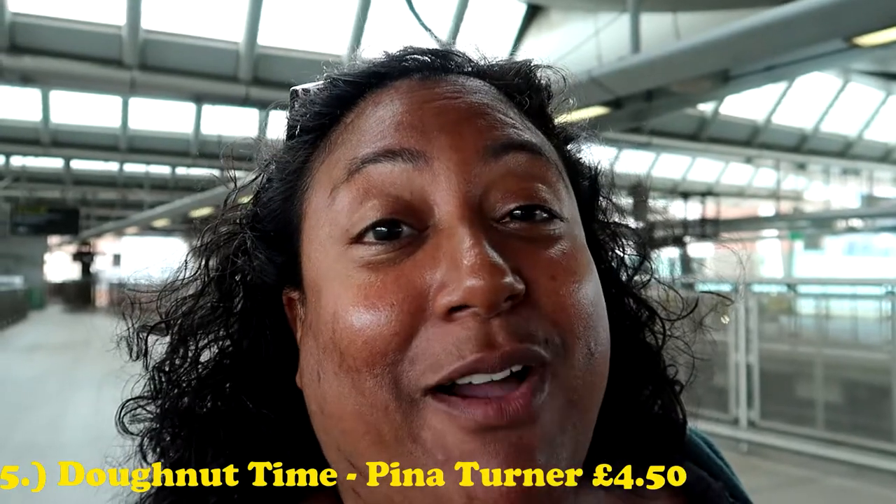When I came out I saw Donut Time and I thought I'd get one on the way back. I'd bought so much cake already, but as I was approaching the station I remembered they were doing the donut I wanted to try — called the Pina Turner, which is based on a piña colada. And you know what my favorite cocktail is — piña colada. So I had to get it. Now I've got all these cakes to try!